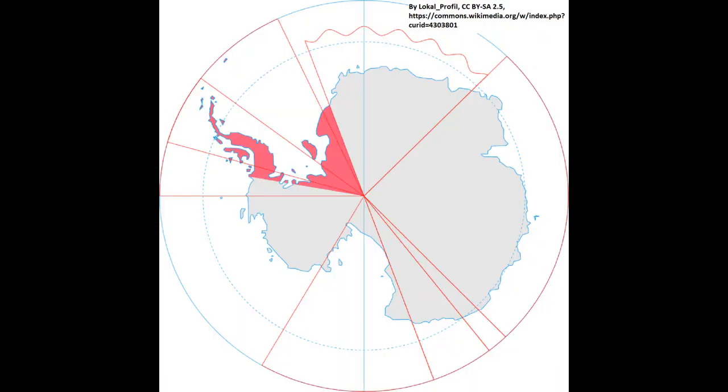Finally, we have the British Antarctic Territory. I've already talked about this in my Antarctica video, so I'll be very brief. The territory is disputed between Chile and Argentina, who both claim parts of the region.